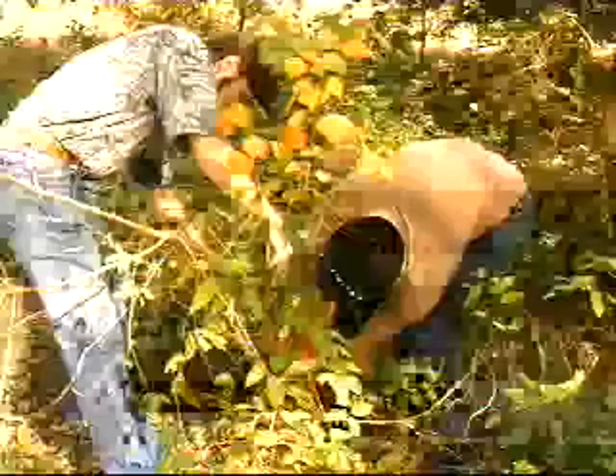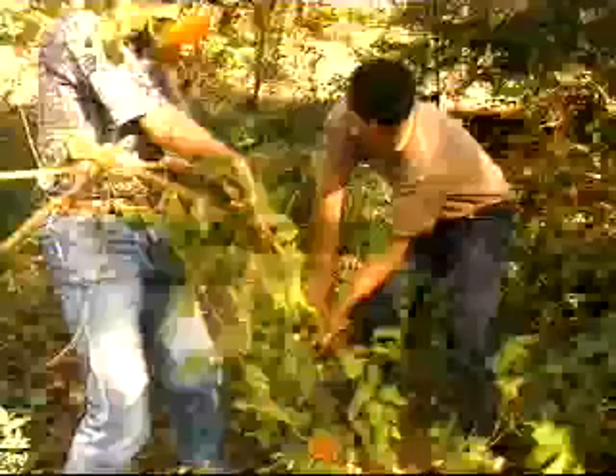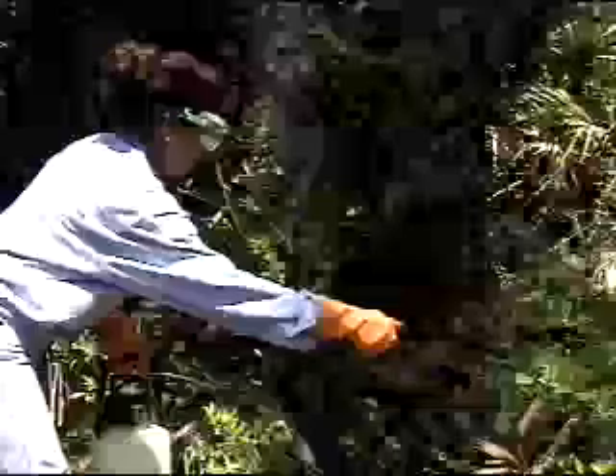Some exotics even thrive to the extent that they move into places where they aren't welcome. One such species is the latest threat to Florida's natural habitat: old world climbing fern. This invasive weed wraps itself around trees and underbrush, smothering native vegetation in its path.